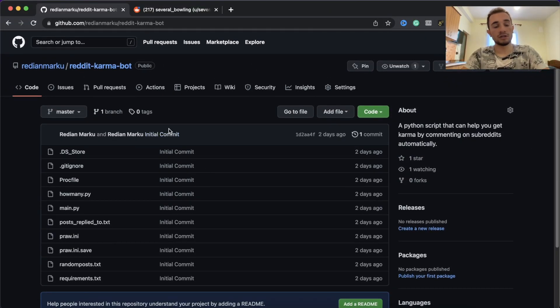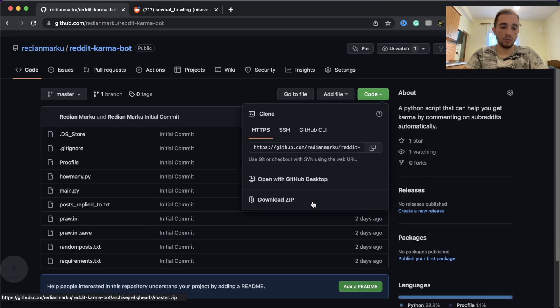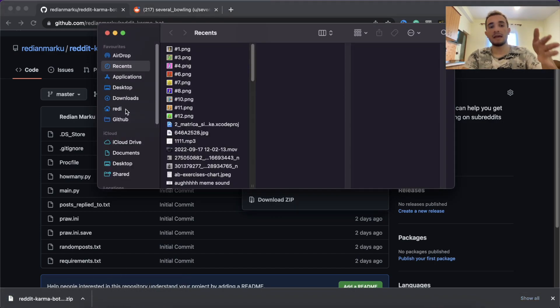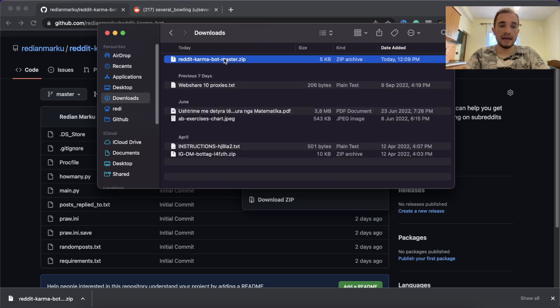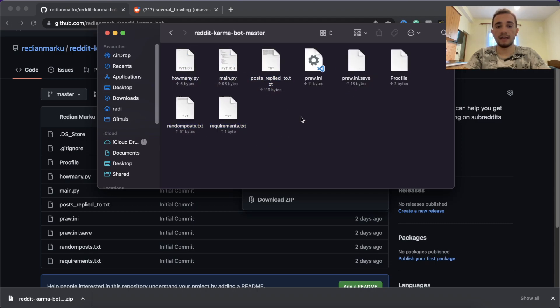The first thing you have to do is go to the description of this video. You're going to find the link for this repository on my GitHub. What you have to do is just click on 'Code' and 'Download ZIP.' Then once downloaded, go to your finder. I'm on a MacBook but this will work the same because we'll run this on a server. Go to downloads, move it to your desktop, and here you have 'reddit-karma-bot-master.zip.' Just double-click to extract it and you'll have the folder with all the files.